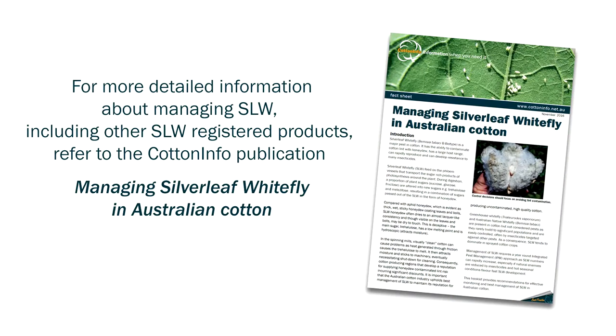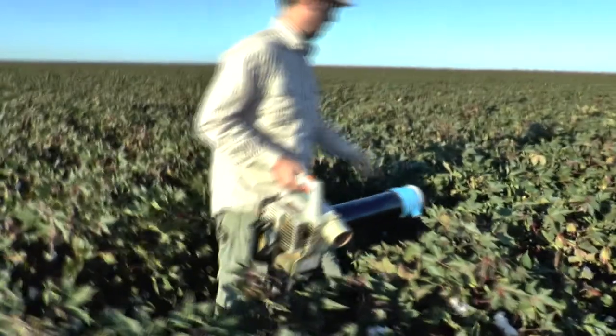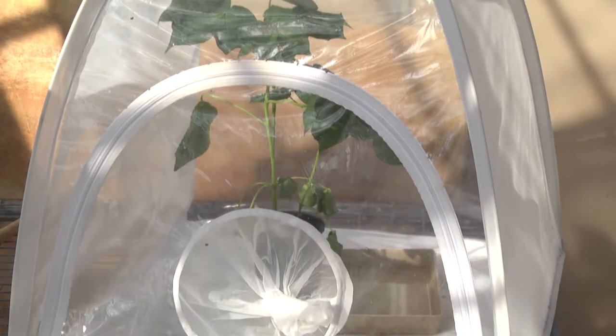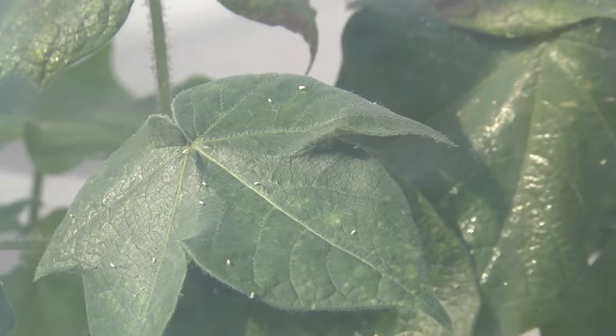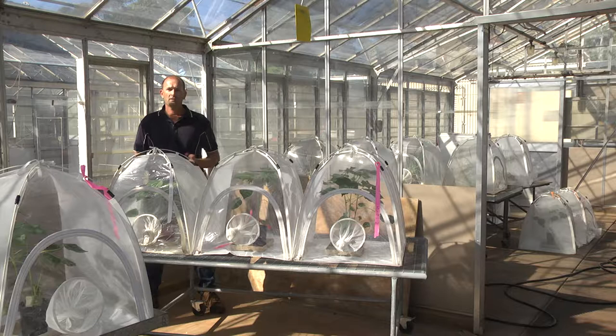Pyroproxiphon and diofenthyron have been used extensively for silverleaf whitefly control throughout the cotton industry for the last 15 years. At the Department of Agriculture and Fisheries we've been monitoring resistance levels to these products, and what has been particularly concerning has been rapid increases in tolerance to our cornerstone product pyroproxiphon. Jamie Hopkinson, our entomologist who leads the resistance testing program, will talk you through some of the changes observed over the last couple of seasons and the implications for pyroproxiphon usage going forward.